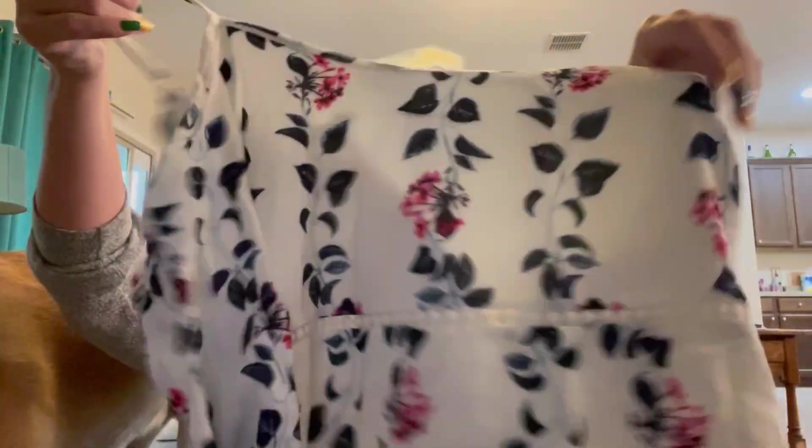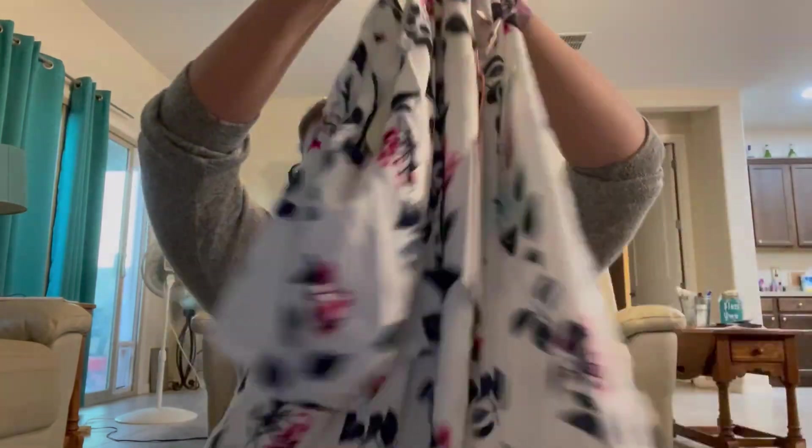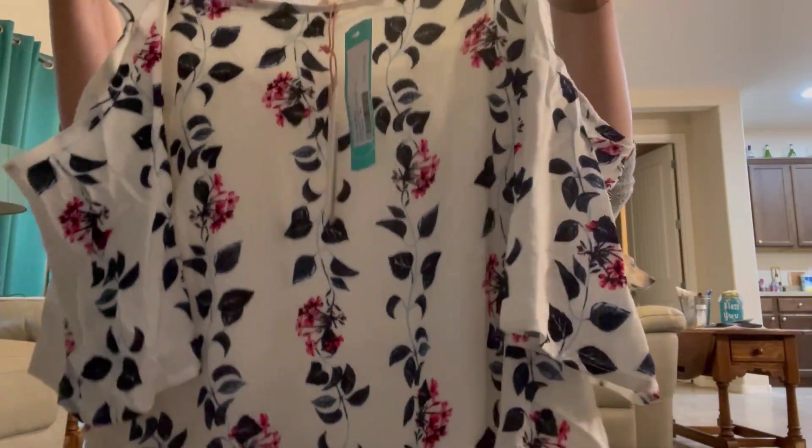The next item is the Skies Are Blue laying lock cold shoulder top in off-white, size medium. Oh, this is cute — not the right season for it though, it's getting cold. It's like a two-layer material, at least it shouldn't be see-through. Front and back, that is super cute — I really like that.